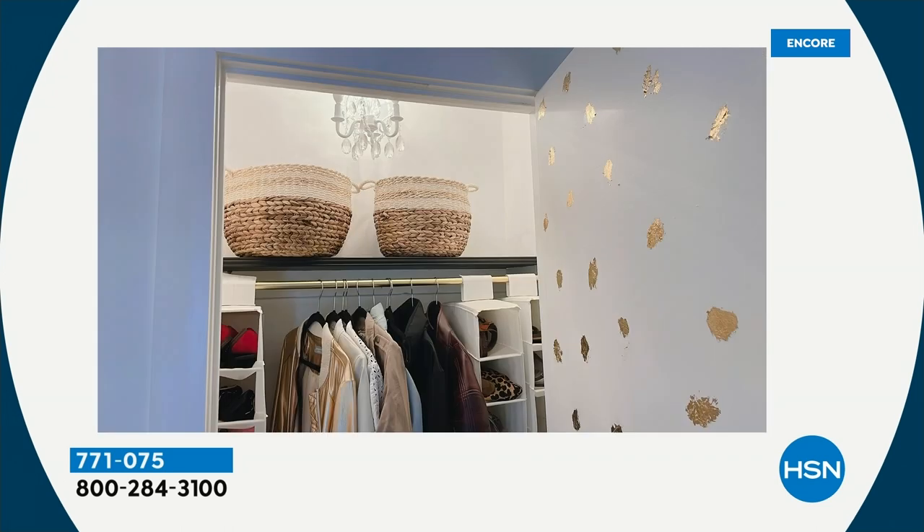Item 771-075. They're almost perfectly rated and we do have all the colors: two of the black, two of the blue, two of the red, or two of the white. Everybody gets the small and the large.